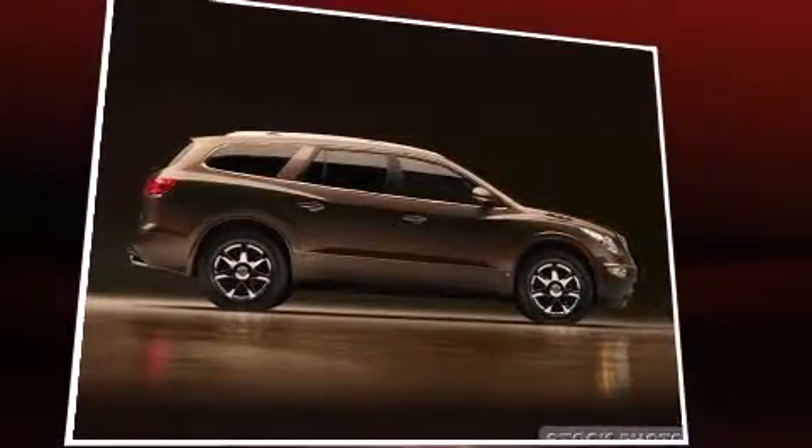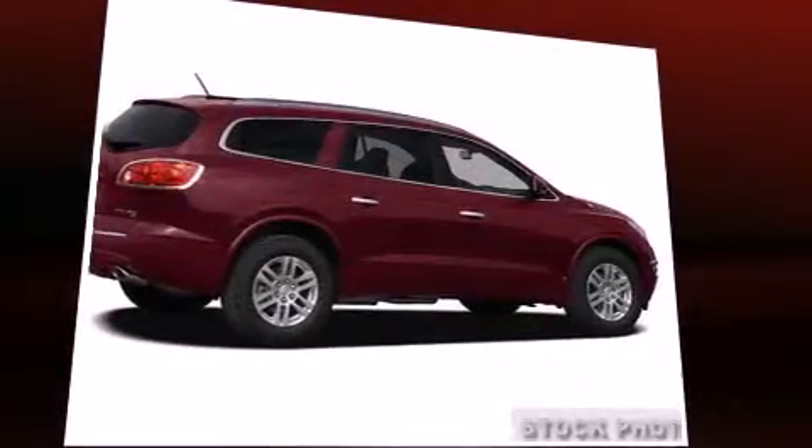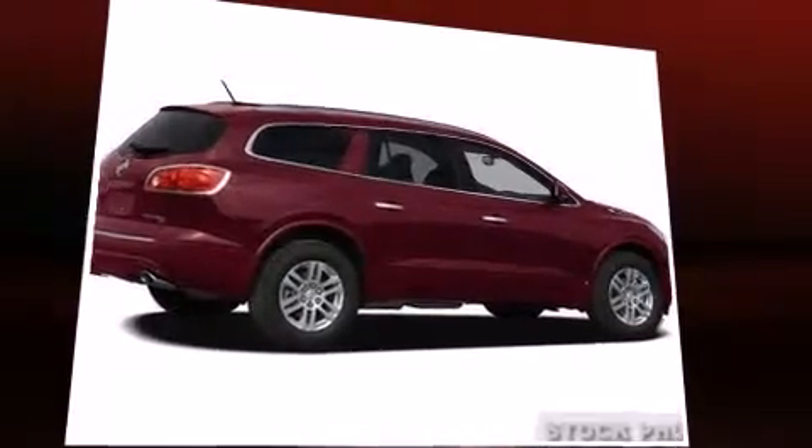Top features include power front seats, power trunk closing assist, a rear window wiper, an outside temperature display, a power liftgate, remote keyless entry, and power windows.